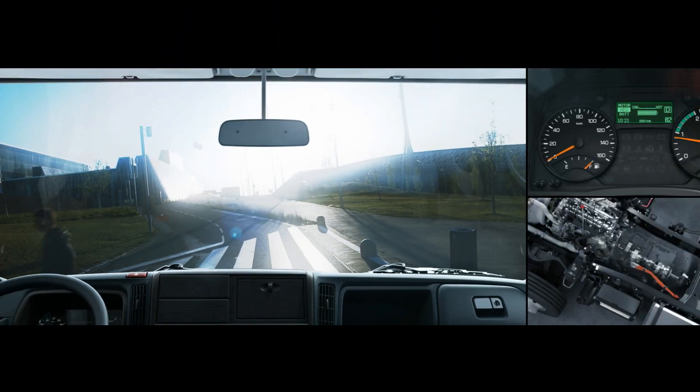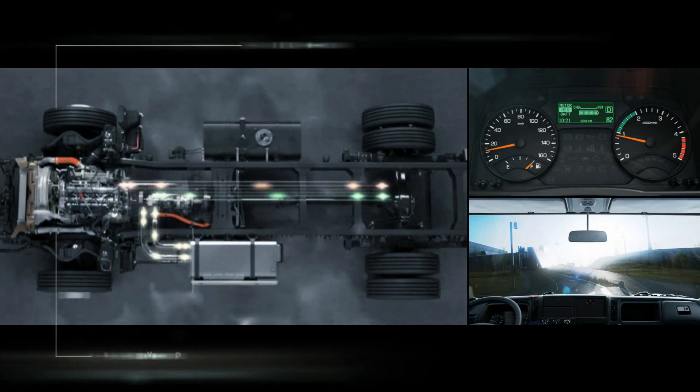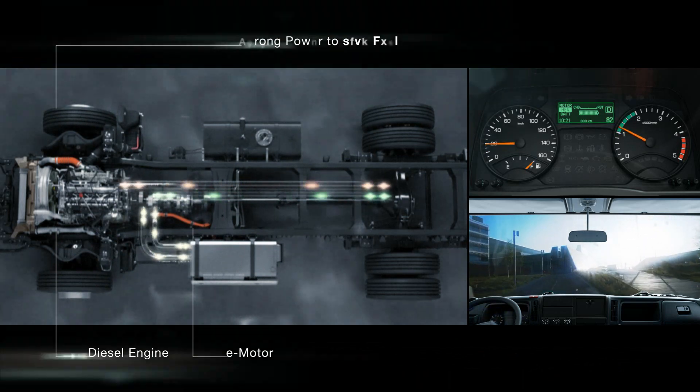If additional torque is required — for instance, if you were to drive up a hill or to accelerate — the electric motor automatically supports the engine by delivering additional power.